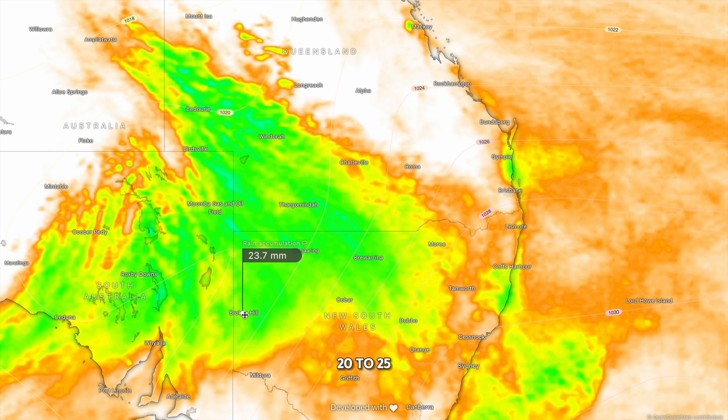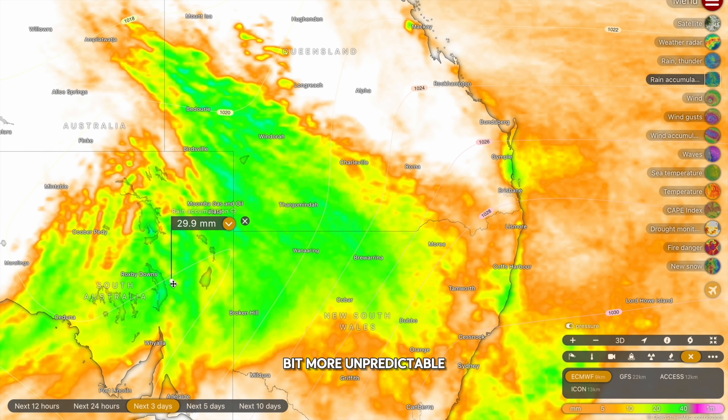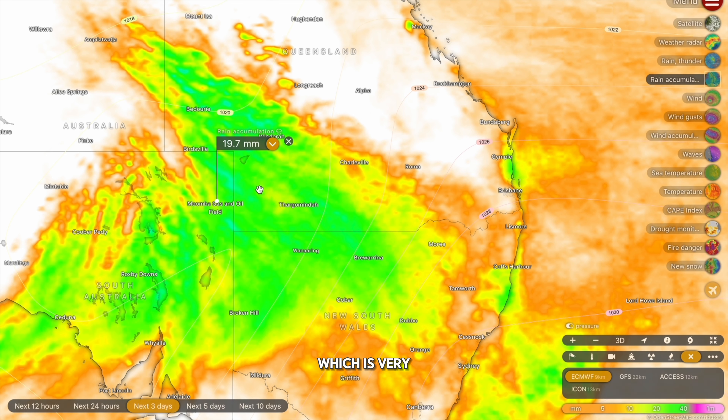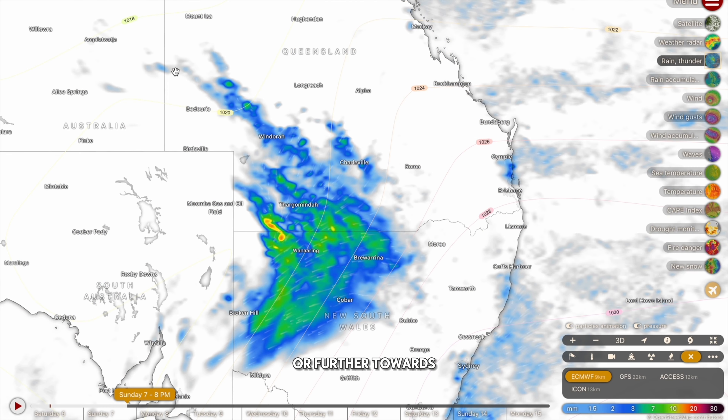Speaking of New South Wales, some good rainfall is also expected in the northern and western parts. Broken Hill expecting 20 to 25 millimetres, Tiburra expecting up towards 50 millimetres, and that rainfall continues into South Australia where it'll be a little bit more unpredictable but still widespread accumulations above 20 millimetres and approaching 50 millimetres. Roxby Downs a healthy 25 millimetres. Moomba expecting a very healthy 20 millimetres — typically one of Australia's driest spots, receiving only about 70 or 80 millimetres a year. So we're talking about half to a full year's worth of rainfall coming through in the next 36 hours.